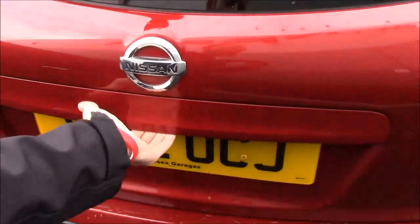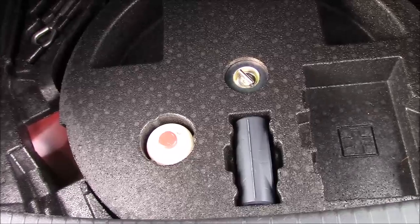Taking a look in the boot, you can see there's plenty of space for a couple of golf bags or any other luggage. Lifting that up, you can see we have the spare wheel repair kit.